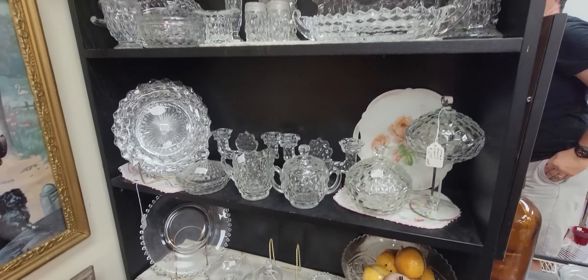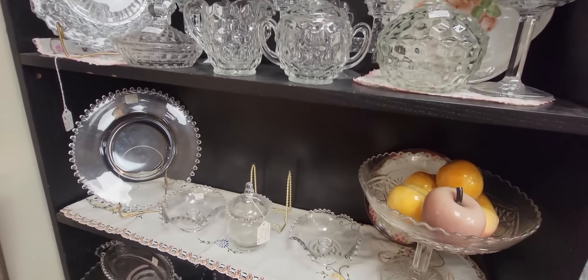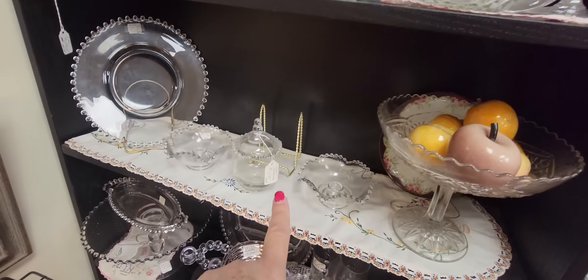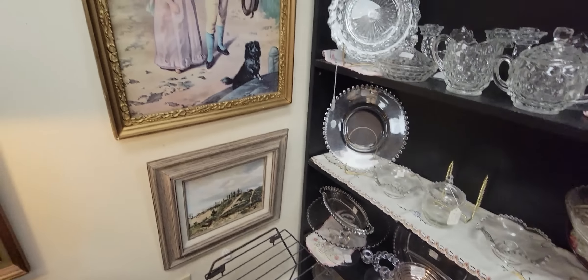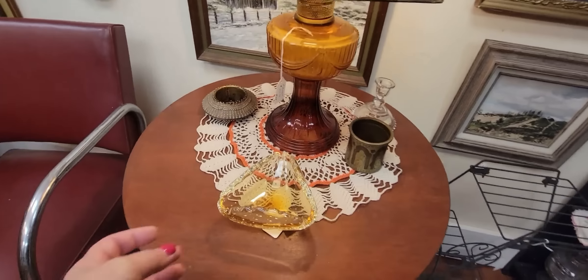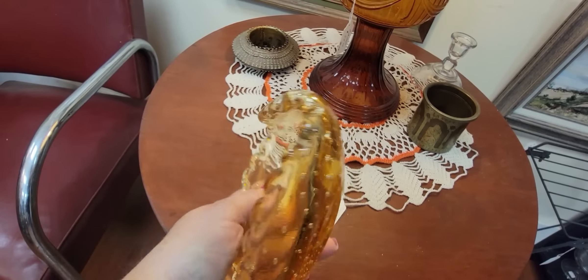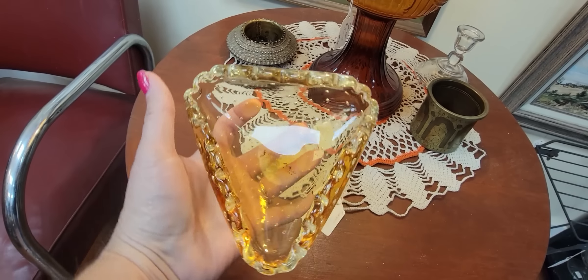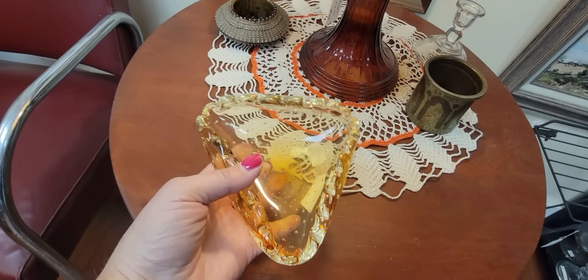I've got all kinds of Fostoria here as well — the candle wick pattern down here. Lots of Fostoria. This is pretty — I've got Bulacante in there. It's $10 for the little art glass dish. And this amber — it's pretty much a honey collar. That's really pretty.